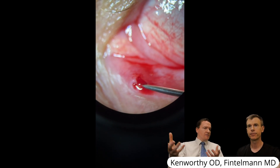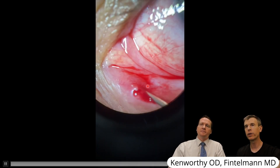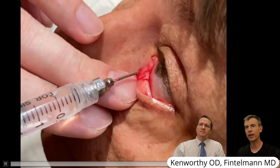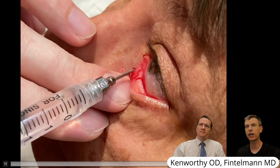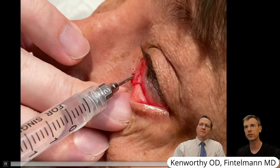That wound heals fairly quickly — within a week. It can sometimes be open too much, especially in a patient with dry eye. So in this particular patient, I cauterized the punctum later on to provide her more relief, because she liked the presence of the punctal plug, just not the pus.